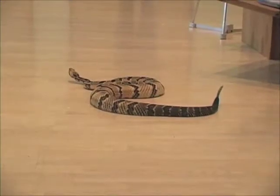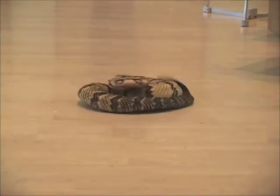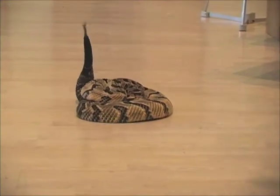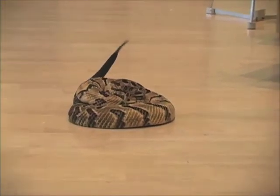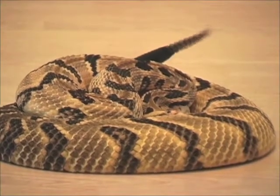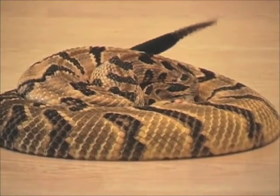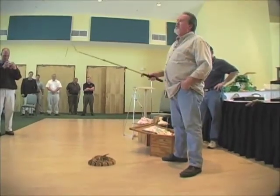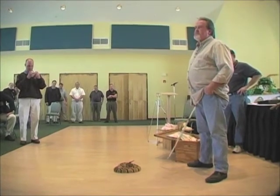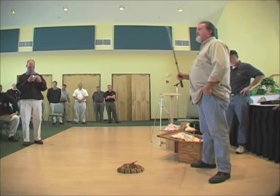This is the timber rattlesnake, also called the cane break rattlesnake. As a pit viper, all it sees right now is the heat coming off everyone in the room — and there's a whole lot of heat going on and he's not liking it. This snake has more neurotoxin versus hemotoxin, which makes it a really dangerous snake bite. It shuts down both the nervous system and the blood system, causes tissue damage, and can stop your heart and lungs.